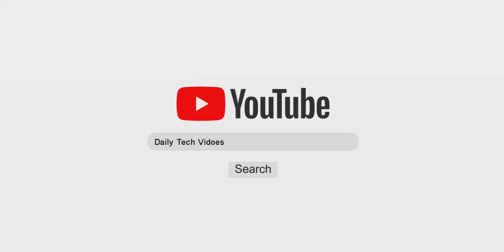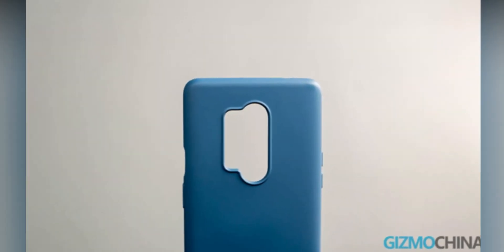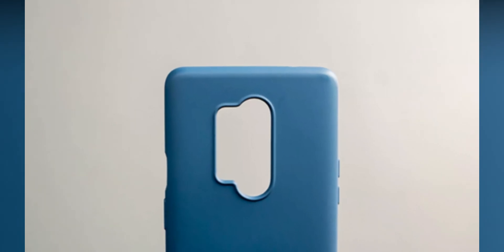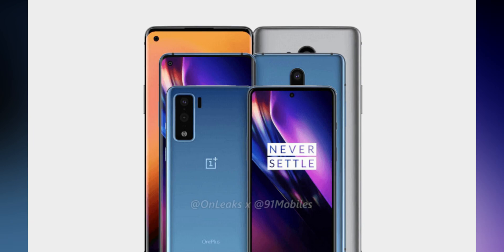Hey guys, Hash here from Hashtag, and welcome back to my new video on the OnePlus 8 series. Today, leading tipster Ishan Agarwal shared new OnePlus 8 series specifications on Twitter, and I'm going to discuss that.